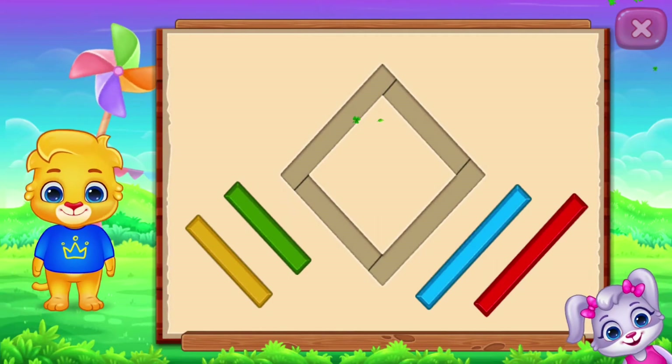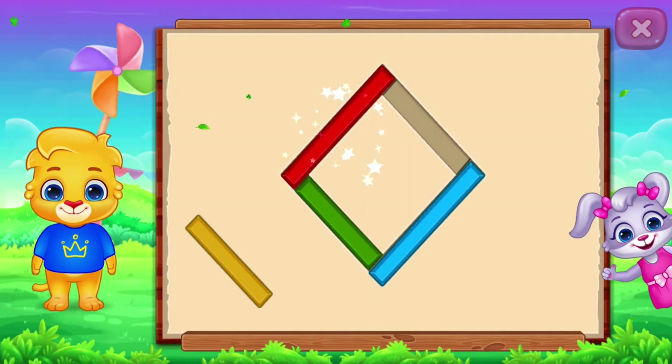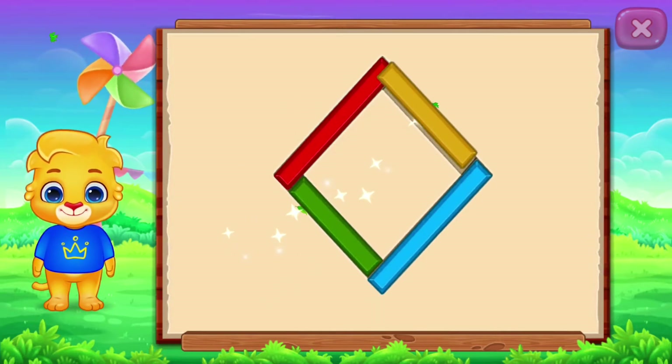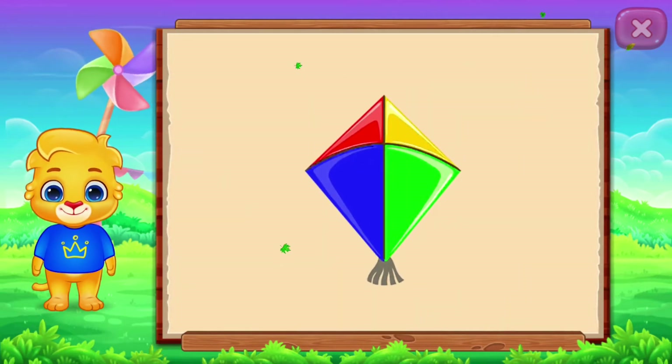Rhombus! Nice! Good job! It's a rhombus. Rhombus! Kite! Woohoo!